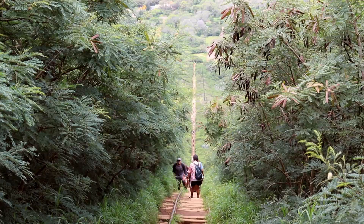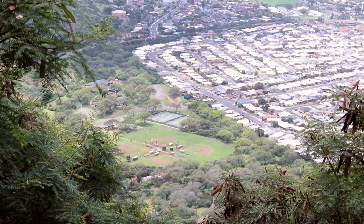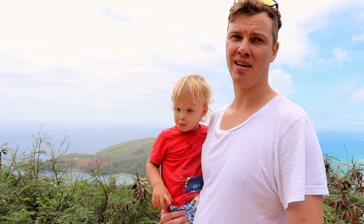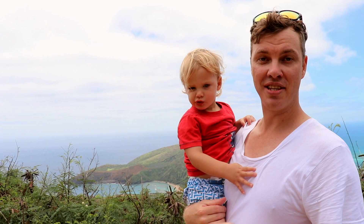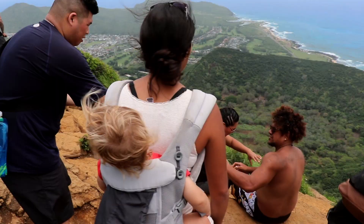We made it to the top! That is one of the hardest things I've ever done — definitely the hardest hike we've done with the kids, but we made it, so you can do it too. Just make sure you take heaps of breaks and bring plenty of water. We didn't bring enough and we're super thirsty right now. This is one of the lookout points where you can see Hanauma Bay in the distance, and there's another lookout point up a bit further where you get a great view of the crater. The views are just amazing.